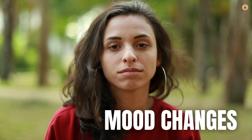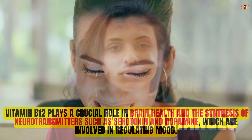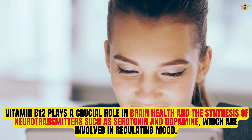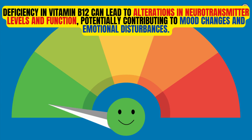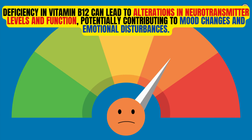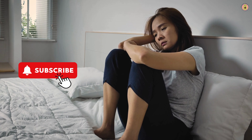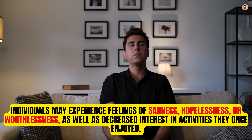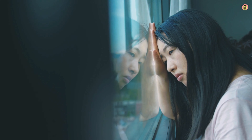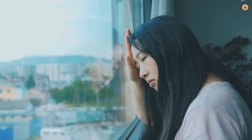Moreover, if you've noticed sudden shifts in your mood, such as feeling down or easily agitated, it could be a sign that your body is lacking in vitamin B12. Vitamin B12 plays a crucial role in brain health and the synthesis of neurotransmitters, such as serotonin and dopamine, which are involved in regulating mood. Deficiency in vitamin B12 can lead to alterations in neurotransmitter levels, potentially contributing to mood changes including depression, anxiety, irritability, or mood swings. By ensuring adequate intake of vitamin B12 through supplements or fortified foods, you can support healthy neurotransmitter production and alleviate symptoms like mood changes.